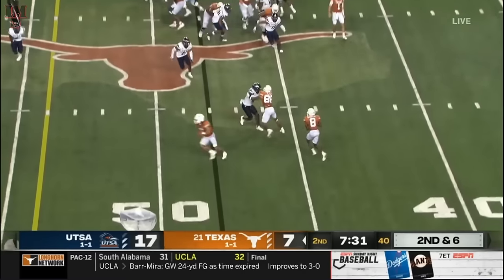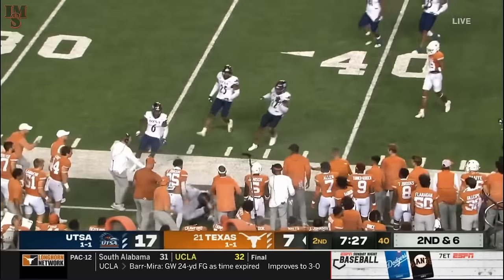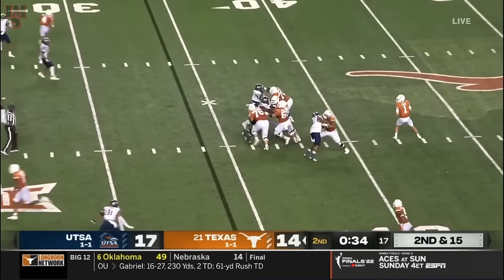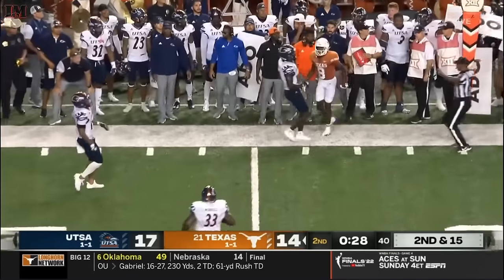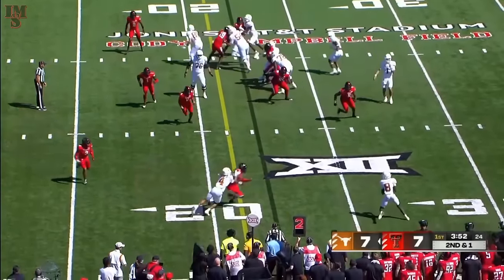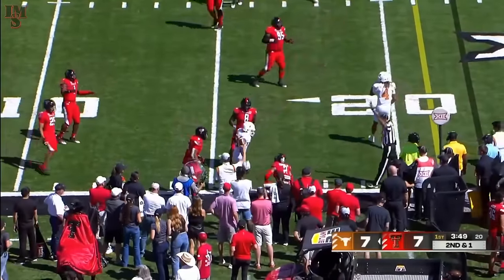Second and six, out to Xavier Worthy. Casey Kane with a good block, another good block by Jordan Whittington. It was offside — didn't get that call. Card all day long. Christian Jones with a pancake right side. Xavier Worthy coming back right away. Robinson to the backfield — instead they swing it out to Worthy, who hangs on to this one, cuts it upfield. First down, Texas.